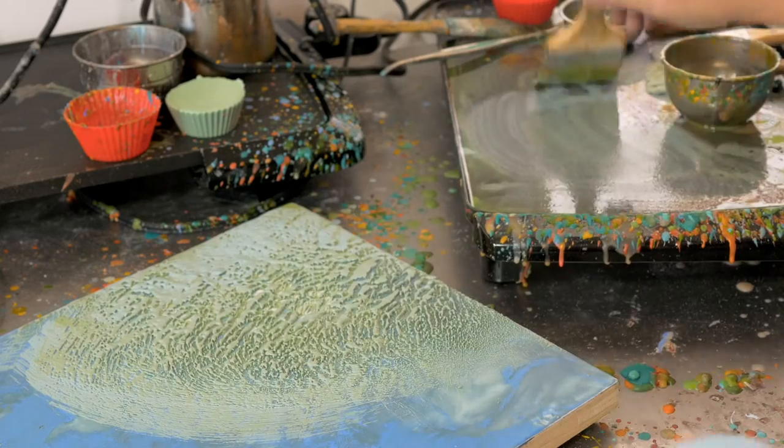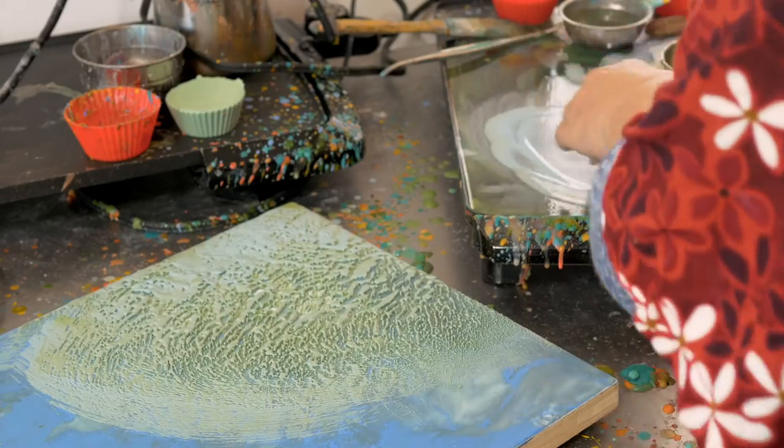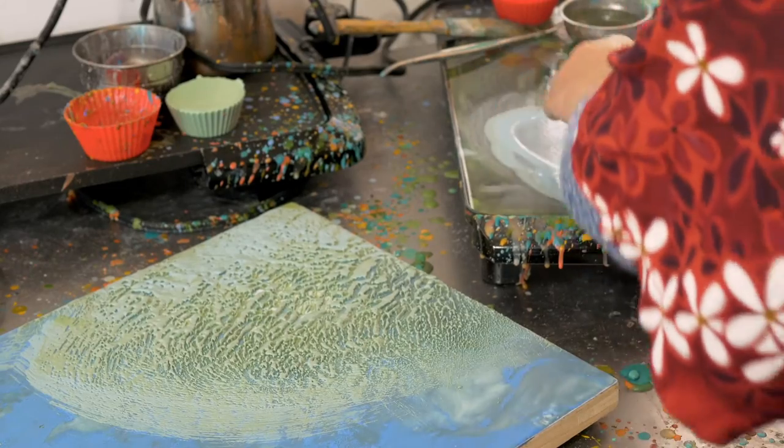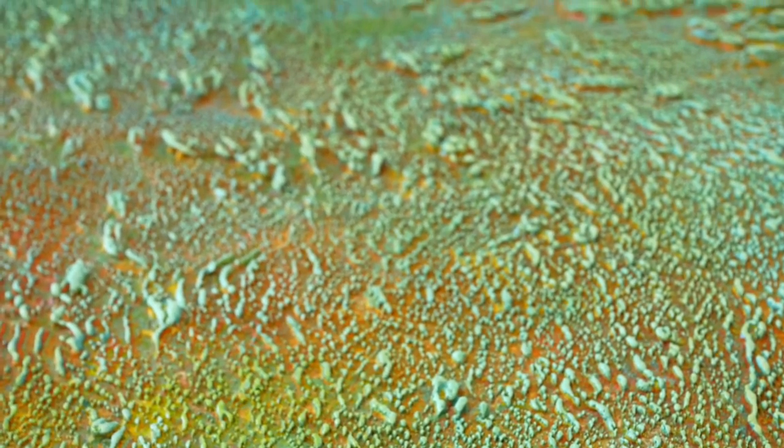I think this is a technique where you can create very organic-looking pieces, and it's a medium that offers that like no other medium does.